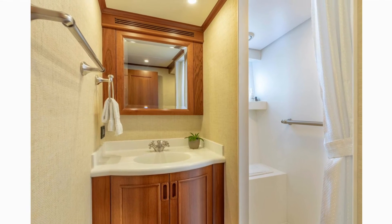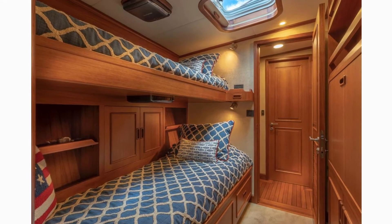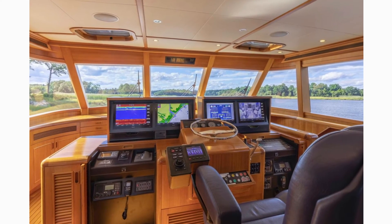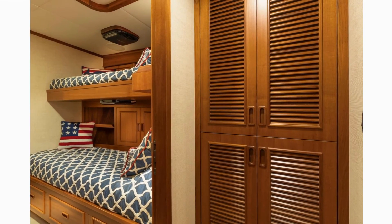Also in the 2016 refit, the salon and galley were reconfigured to include a settee on the starboard. Additional storage includes a lazy susan, clear ice maker, wine rack, and ample storage for stemware. The galley is finished in beautiful satin teak. Custom cabinet and drawer storage are cleverly installed. Under the counter there is sub-zero refrigeration and freezer drawers. All the equipment is designed to hide away when not in use.